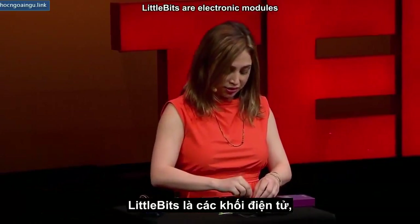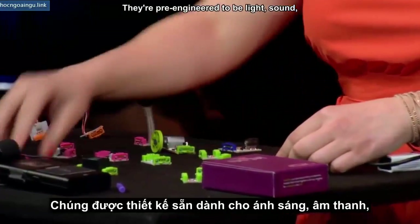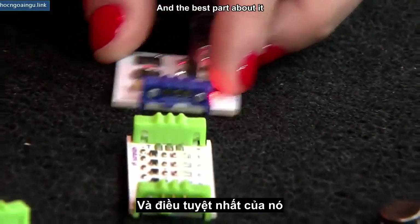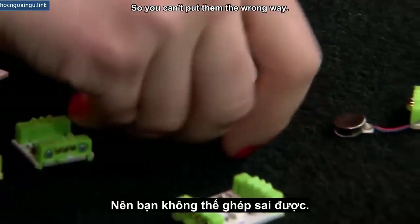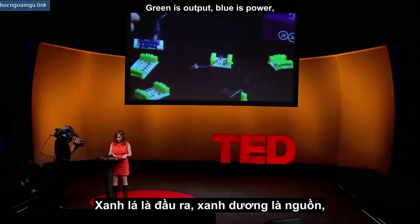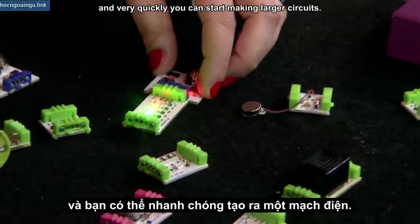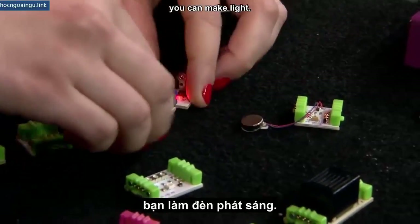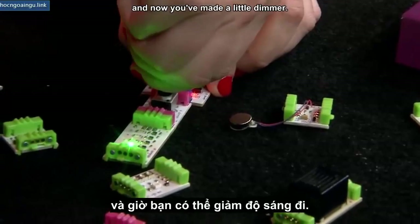Little Bits are electronic modules, each with one specific function. They're pre-engineered to be light, sound, motors, and sensors. The best part is they snap together with magnets, so you can't put them the wrong way. The bricks are color-coded: green is output, blue is power, pink is input, and orange is wire. All you need to do is snap a blue to a green, and very quickly you can start making larger circuits. Snap a blue to a green and you can make a light. Put a knob in between and now you've made a little dimmer.